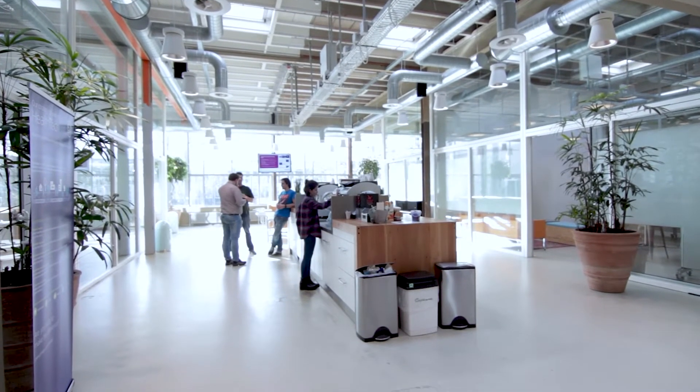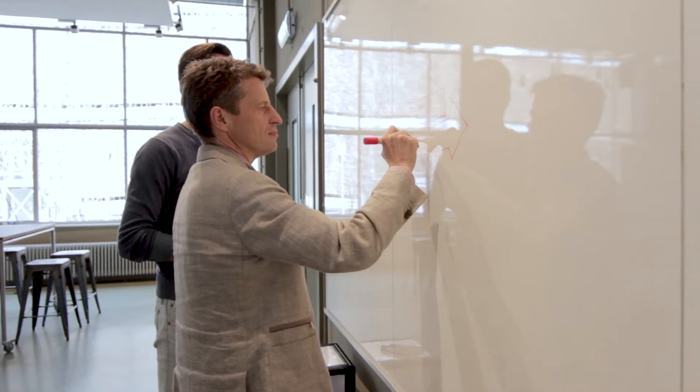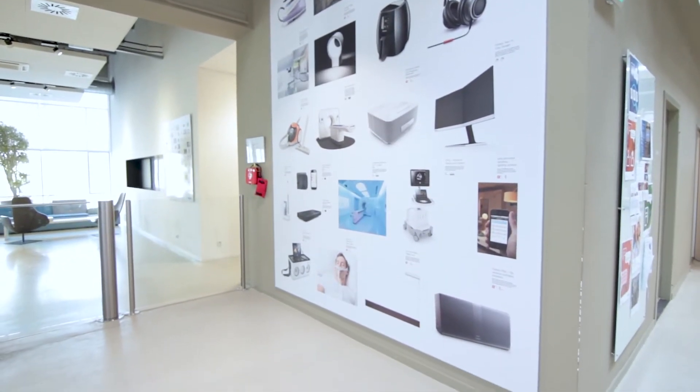We look into the future. We look into trends in technology development, social-cultural development, and then we sketch how propositions in the future could look like and how the jobs of people will change in the future and their activities. What we do then is we translate that back to the roadmaps of the existing businesses or new businesses if we need them. So from a strategic and future perspective, we're really influencing all the roadmaps of the Philips businesses.